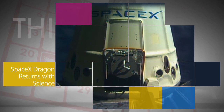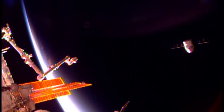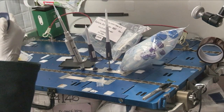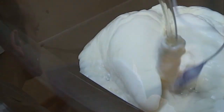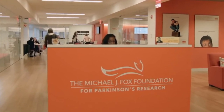SpaceX's Dragon cargo craft was released from the International Space Station and splashed down in the Pacific Ocean on Sept. 17. A variety of technological and biological studies returned in Dragon, including an experiment to test strategies for growing new lung tissue, and a study designed to help scientists better understand the pathology of Parkinson's disease.